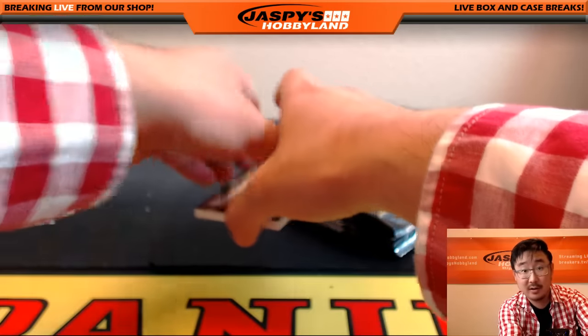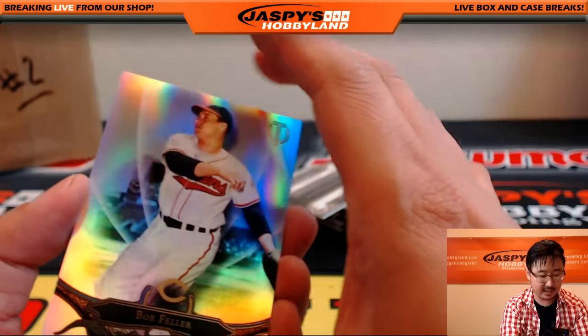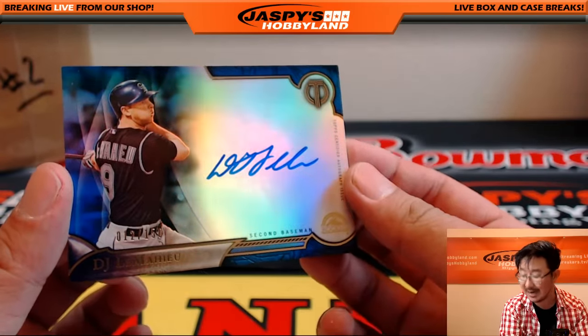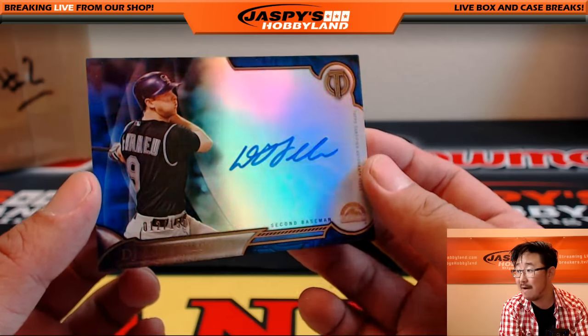The next one is right there folks — the second half of the master case. JaspisHobbyland.com. We have Matt Kemp for the Padres. And another DJ LeMahew for Todd and the Rockies — starting your DJ LeMahew player collection! That one's out of 150.